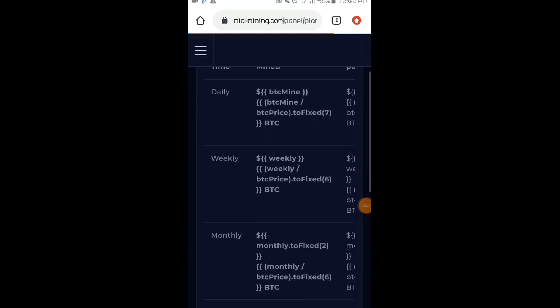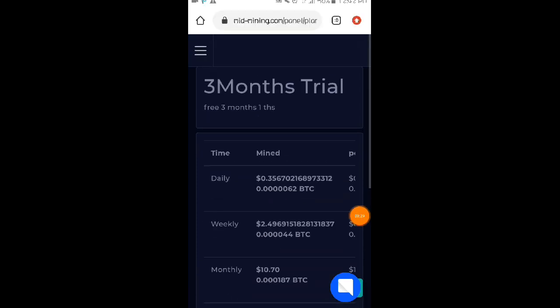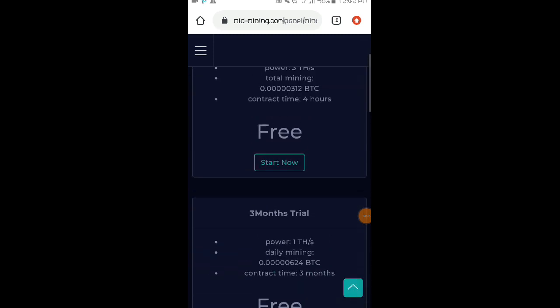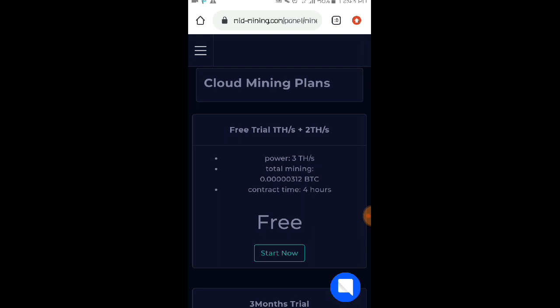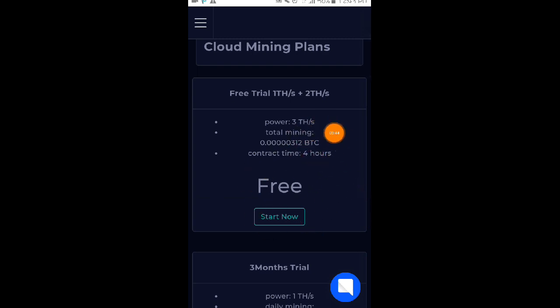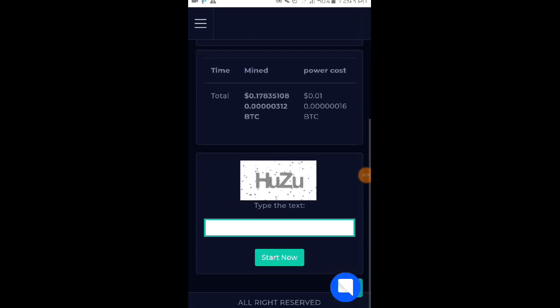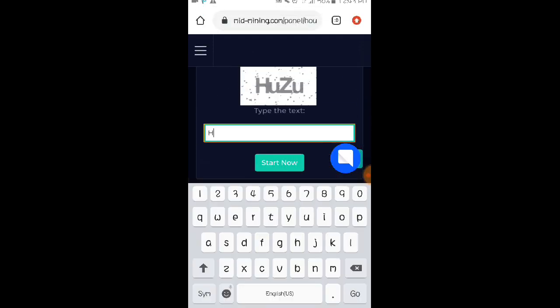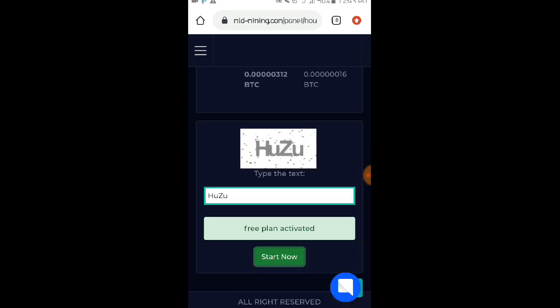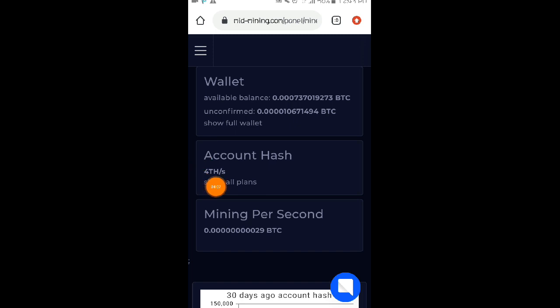So click nyo po yung start now, then para po ma-start po yan, i-copy nyo lang po itong CAPTCHA code, lagay nyo dito, then click on start now. Ito po yung tamang process kung paano i-start yung trial natin dito. So as you can see kanina sa ating dashboard, 1 GHz pa lang po yun. So ngayon, try natin i-start itong 4 hours contract nila — click nyo po yung start now para po ma-activate yung free trial. Copy natin yan, gayahin lang natin yung CAPTCHA code, then click on start now. Free plan activated and automatic na po yan magre-refresh and babalik po sa inyong mga dashboard. So as you can see mga loads, 4 GHz na nga po yung nakalagay dito.